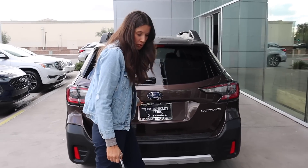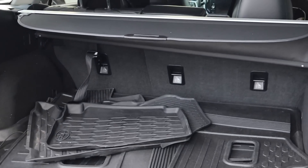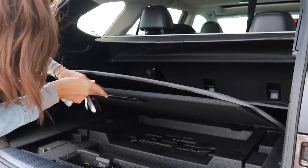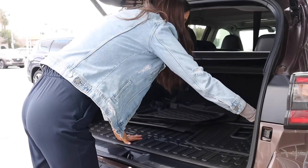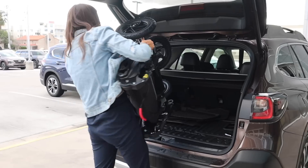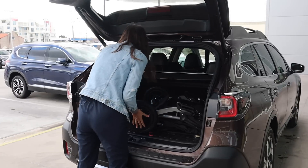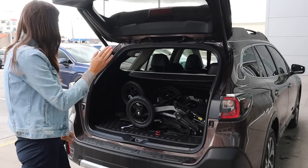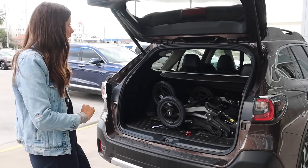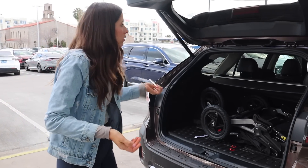Let's check out the trunk — I have a single BOB stroller here. Beautiful trunk space. It came with all-weather mats. There's a little storage underneath, a small pocket on the side, and levers on either side to fold the seats down. We have a privacy cover. Throwing the stroller in — whoa, great spacing. I could fit it all sorts of different ways. It's a nice-size trunk for a five-passenger car.